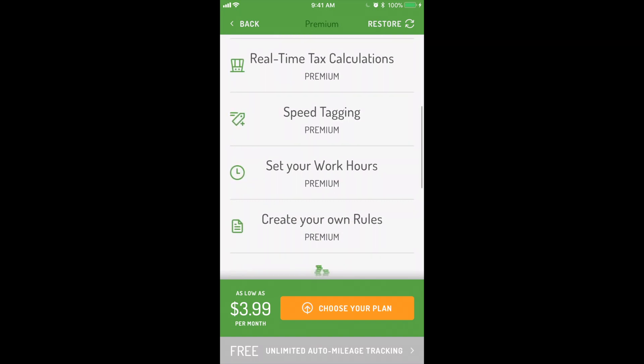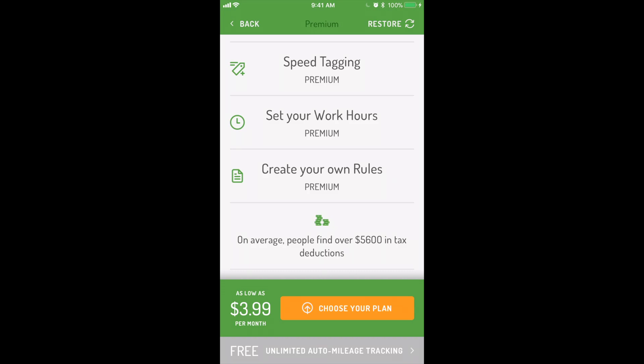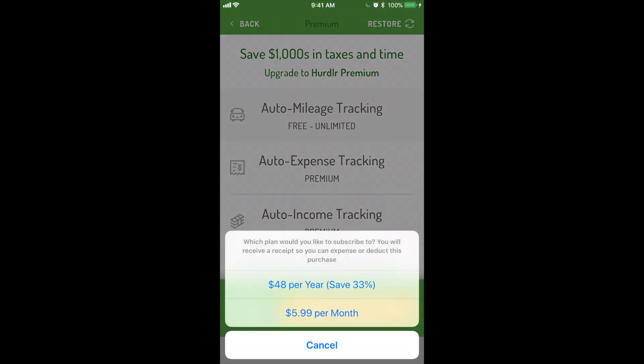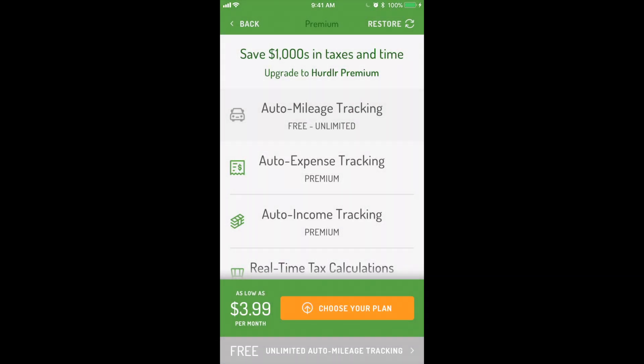The free version of Hurdler is perfect for part-timers and side gigs. The premium version is the best value for dedicated entrepreneurs, freelancers, independent contractors, and on-demand workers. It automates everything so you never miss a deduction, saving you time and money.